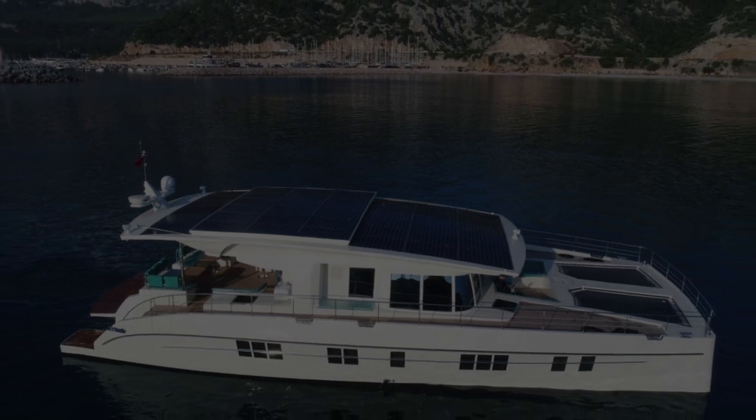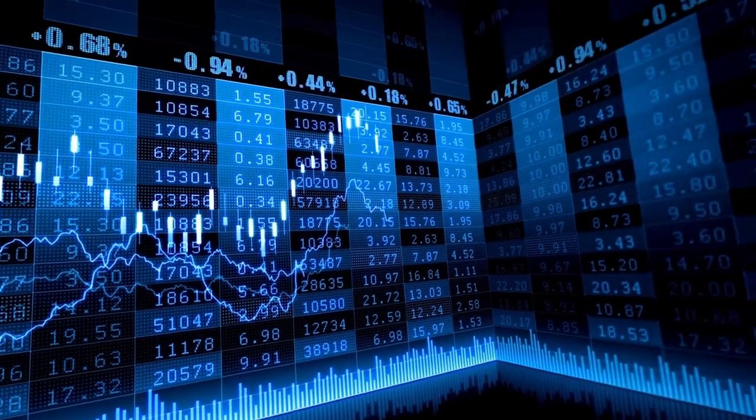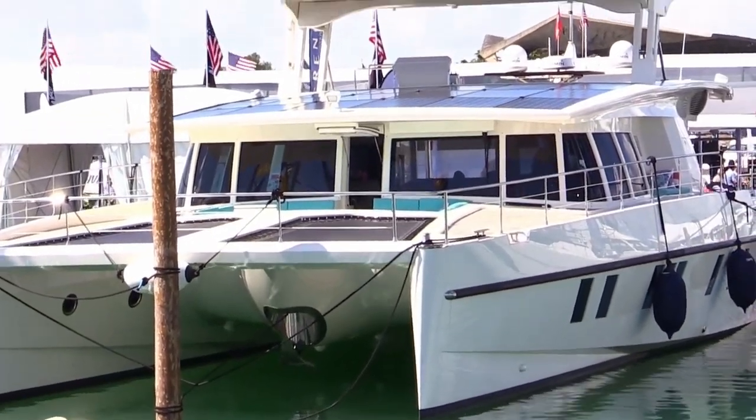If you are interested in this catamaran, it will cost you around $3 million. Prices can vary based on how you want your Serenity 64 to be configured.